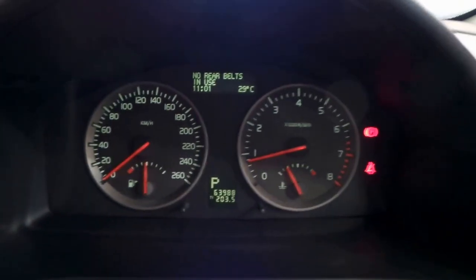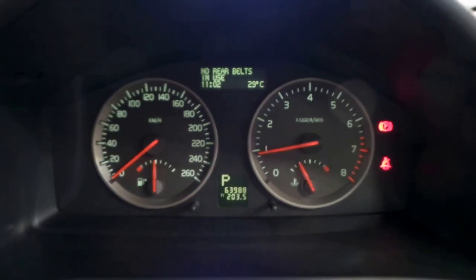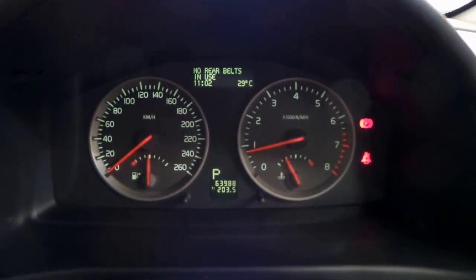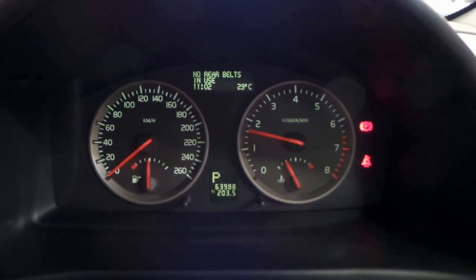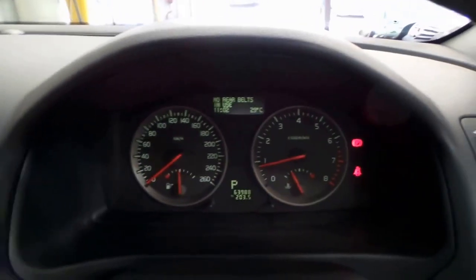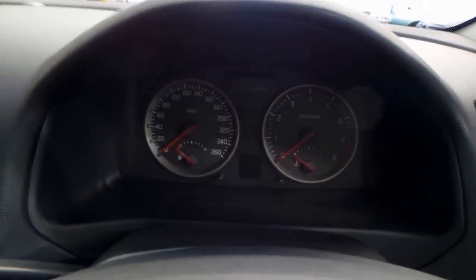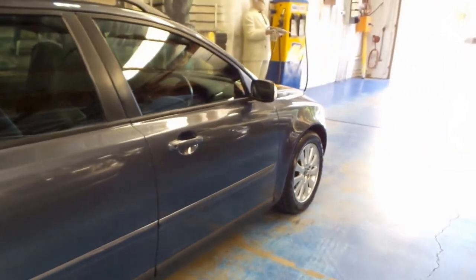I'll give it a bit of a rev for you now — we'll see how she sounds. Very unique, that 5-cylinder engine note. Not really like anything I've heard before — sounds really good. Walking around the vehicle, we can see that it's in as good order as you could hope for a car of this age.